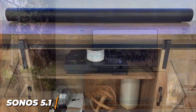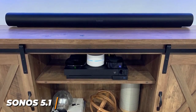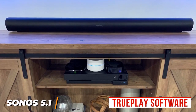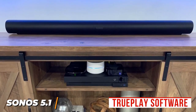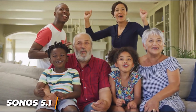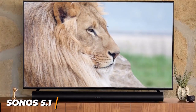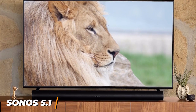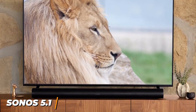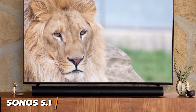Several included smart features differentiate it from competitors, including Alexa and Google Assistant compatibility, Apple AirPlay 2 support and TruePlay software which automatically optimizes the audio based on your room's acoustic environment, though it only works with iOS devices. It supports advanced Dolby Atmos and Dolby Digital 5.1 surround sound to maximize compatibility. The Sonos 5.1 home theater system is probably too expensive for most people, but it delivers exceptional lifelike audio, immersive surround sound and comprehensive smart home ecosystem compatibility.